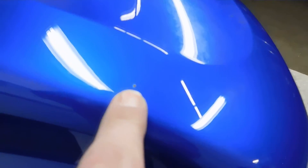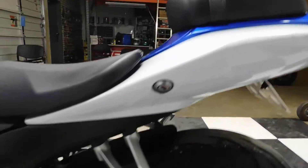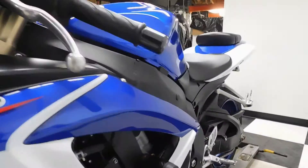I guess I did find one little rock chip here in the tank — sorry about that. But literally, this bike is in great shape: a couple of scuffs, one little rock chip.